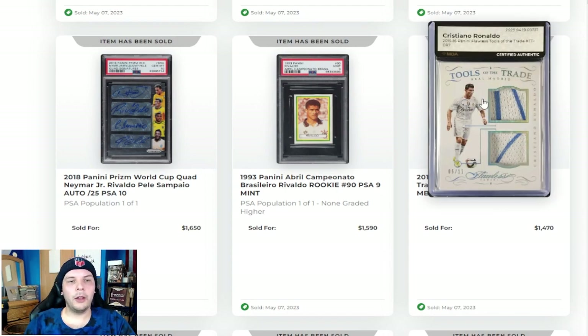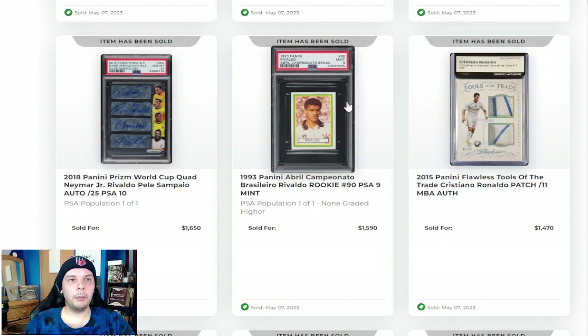2015 Flawless Ronaldo out of 11 patch going for $1,500. Really fun to see — just a game-used kit, but numbered to 11 does a pretty big number. As for the colors on there, I'm unsure as far as where that's from. Sometimes there are parts of signatures in these patches, but it looks pretty clean. Looking at the kit, I'm kind of unsure as to where that blue would be coming from.